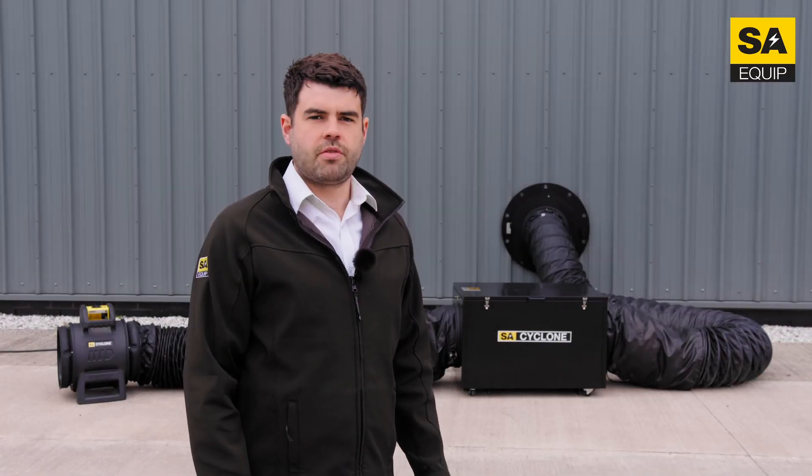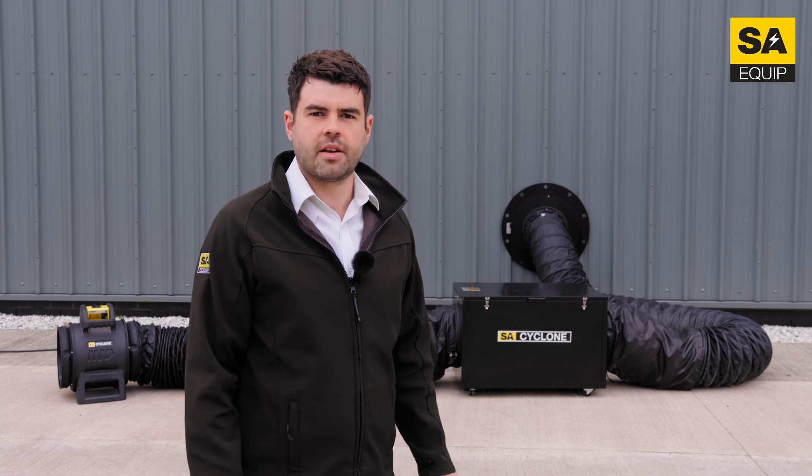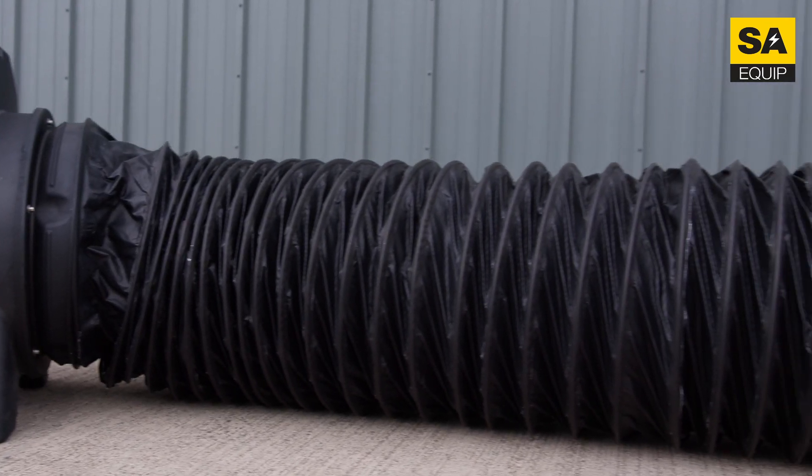Next up is our range of ducting. Our flexible anti-static ducting comes in a range of different sizes. It's easy to install and is fully interchangeable with all products in the SA Cyclone range.